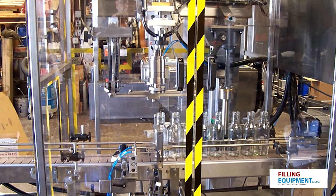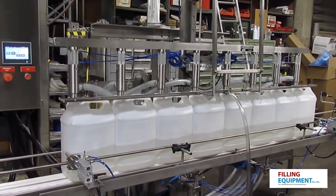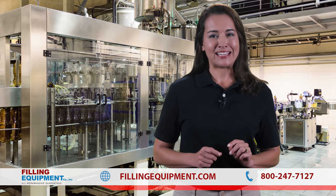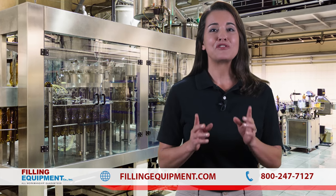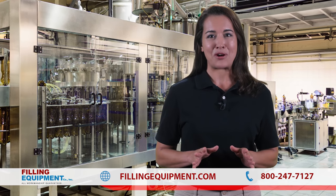We do all of our own work here in the U.S. in-house, which allows us to give you guaranteed workmanship with pride. When it comes to equipment used in the bottling industry, we have the right equipment for your requirements using 316-grade stainless steel on all contact parts.